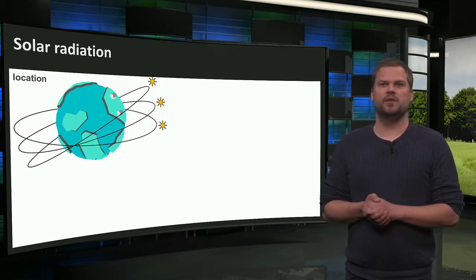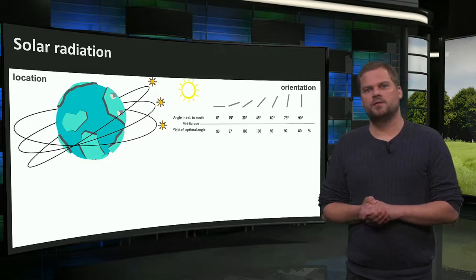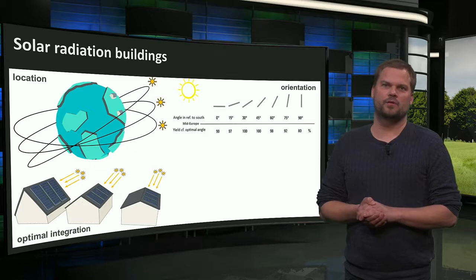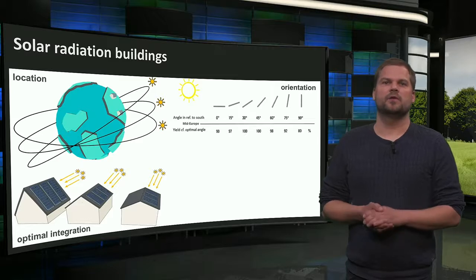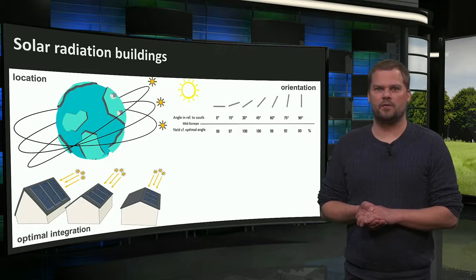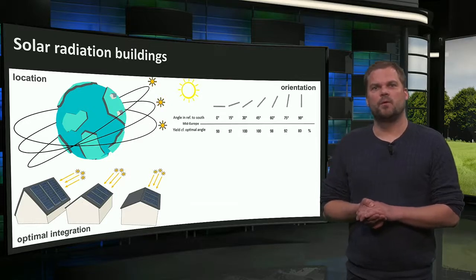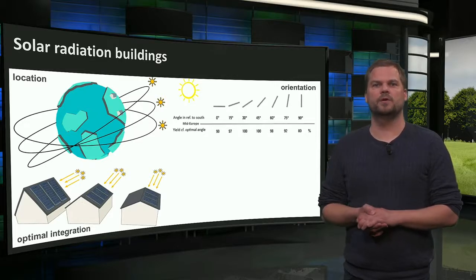The amount of solar radiation differs for each location in the world. Closer to the equator there is more solar radiation, and the orientation of the modules also influences the amount of solar radiation received. The highest annual production can be reached when solar modules are maximally oriented towards the sun — often on pitched roofs facing the equator: south-facing in the northern hemisphere and north-facing in the southern hemisphere, or untilted on flat roofs. The further from the equator, the larger the tilt should be. In mid-Europe, the optimal orientation is around 40 degrees facing south.